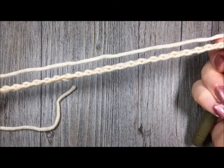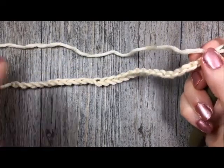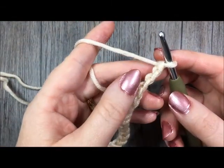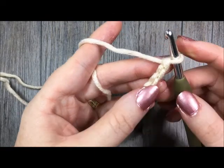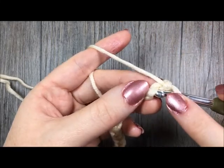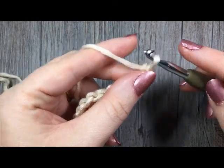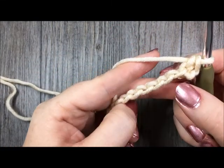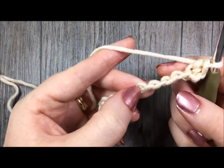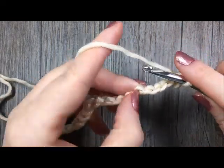Once you have your starting chain — either 58 stitches or the length that you desire — you're going to start with row 1. For row 1 you are going to single crochet in the second chain from your hook. In my second chain from my hook I will work 1 single crochet stitch. Then skip the next 3 chains — 1, 2, 3 — and in the next chain place 9 double crochet stitches.